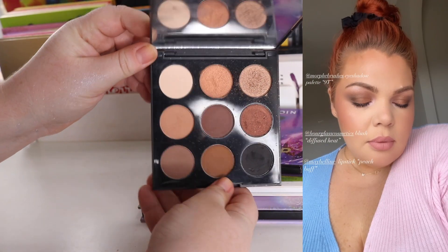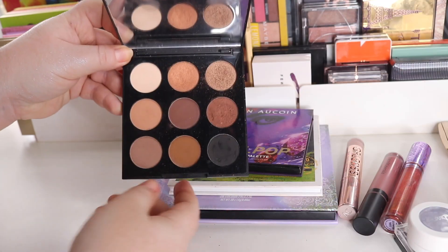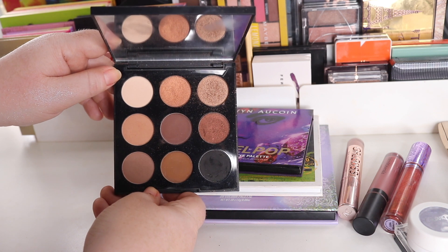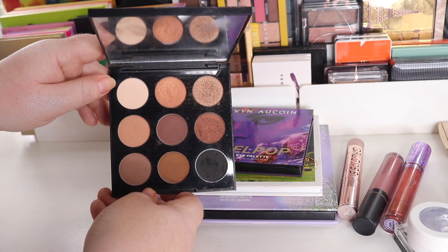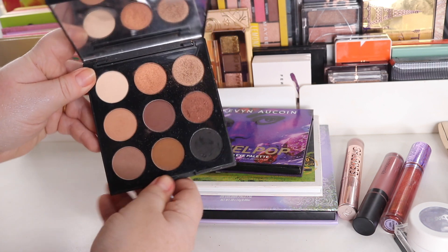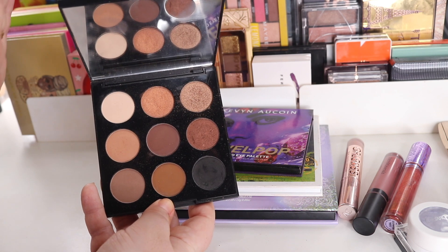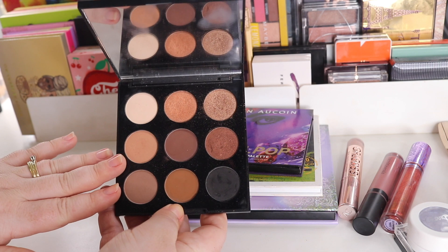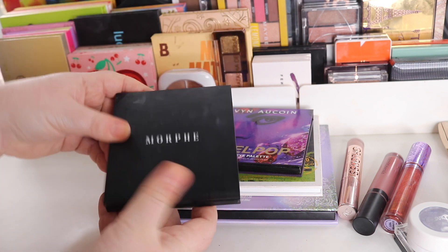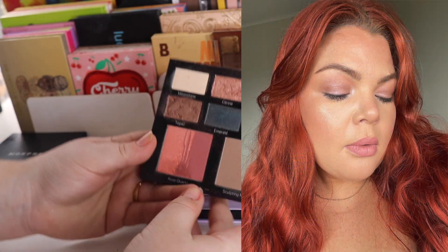For eyeshadow palettes, I have my Morphe 9T — I only used it once, but I got a really nice look out of it and took a photo. I'm contemplating taking it on holiday. My concern about travelling with powder products is that they might burst on the plane, so I want to take things I wouldn't be too upset about losing. I won't be taking Natasha Denona, as much as I want to — I just can't deal with the thought of losing those. So I'm considering the Morphe, though it's not the best formula. I also have the Kevin Aucoin Jewel Pop Face and Eye Palette, which I'm definitely taking — I've found a newfound love for these shadows.